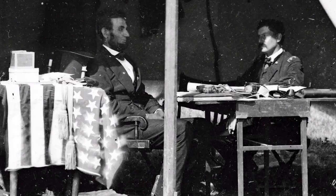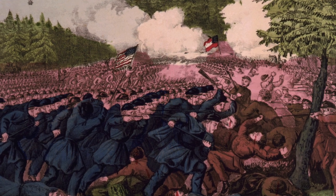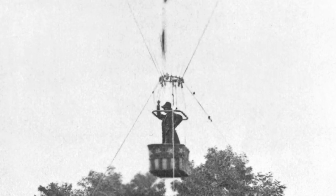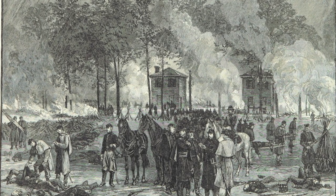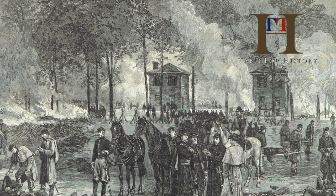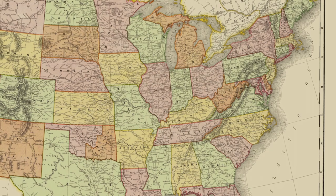With a massive Union army threatening the Confederate capital of Richmond, Virginia, the Confederacy had to do something. A surprise attack was ordered along Seven Pines Junction, near Fair Oaks Station just outside of Richmond, Virginia, in Henrico County. Today on Tabletop History, we review the history behind the Battle of Seven Pines.